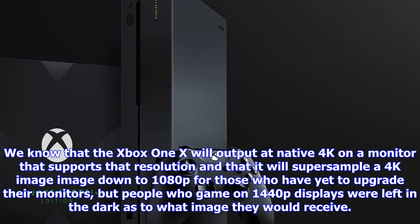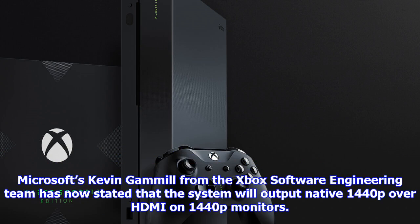We know that the Xbox One X will output native 4K on a monitor that supports that resolution, and that it will supersample a 4K image down to 1080p for those who have yet to upgrade their monitors. But people who game on 1440p displays were left in the dark as to what image they would receive.